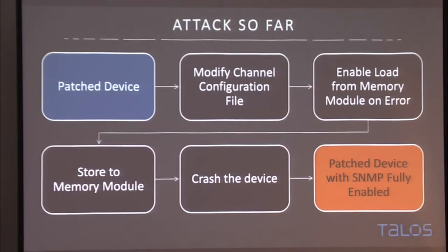So the attack so far: modify the channel configuration to queue SNMP, enable the device to load from its memory module, store the project to the memory module, crash the device, and when it comes back up, SNMP is enabled. An audience member confirmed: you don't need to have the source code project — it just stores whatever project is loaded on the PLC — and it will appear as though nothing has changed, unless you make drastic logic changes visible in the programming software.